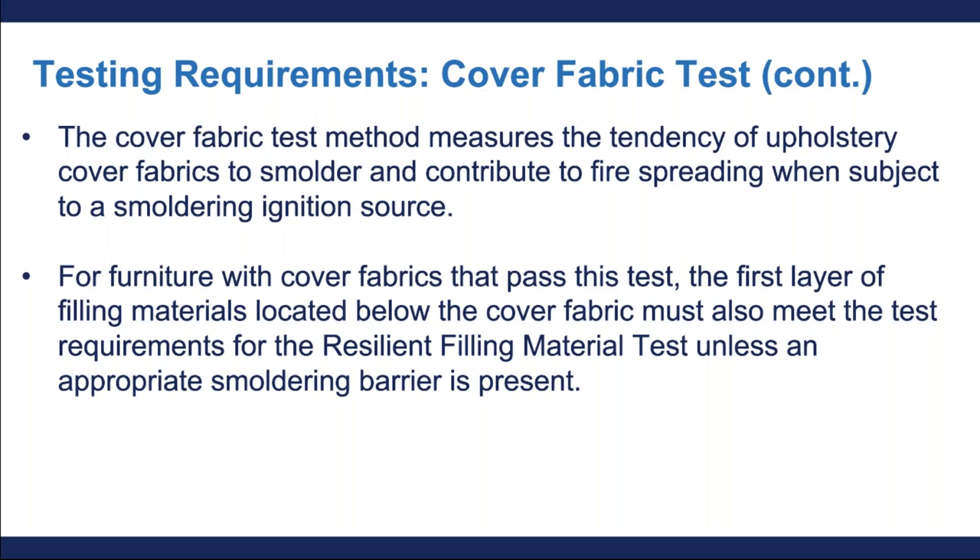This particular cover fabric test method measures the tendency of cover fabrics to smolder and contribute to fire spreading when subjected to a smoldering ignition source like a cigarette. With furniture with cover fabrics that pass this test, the first layer of filling materials located below the cover fabric must also meet the test requirements for the resilient filling material test unless an appropriate barrier is present. We're going to talk about the resilient filling material test and the barrier test in the next few slides.